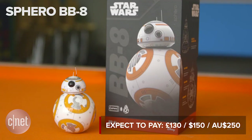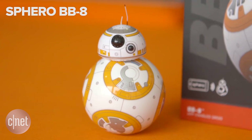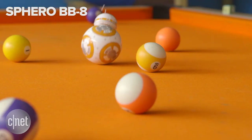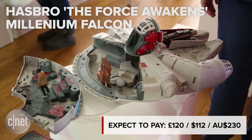Rolling onto shop shelves and into our hearts is BB-8, the spherical droid from the upcoming Star Wars: The Force Awakens. Built by Sphero, this app-controlled marvel combines wheels, weights and gyroscopic tech into one seriously endearing little bot.